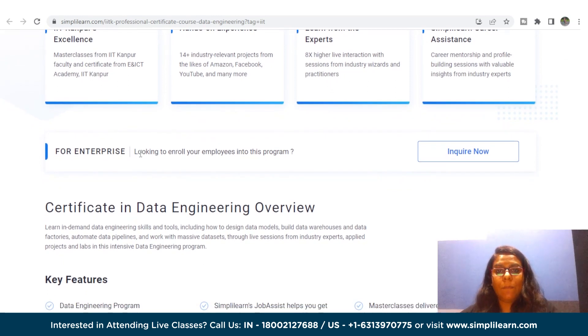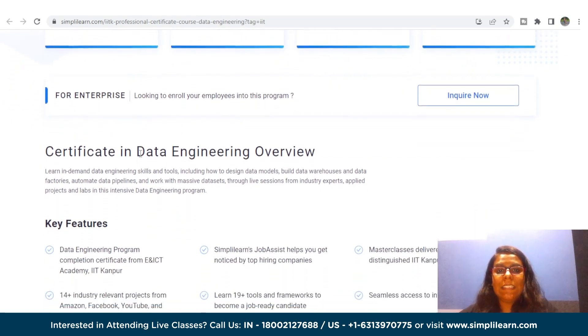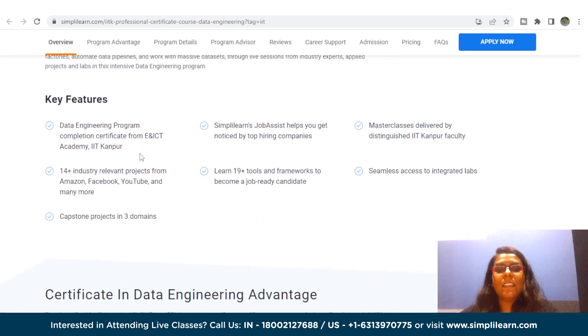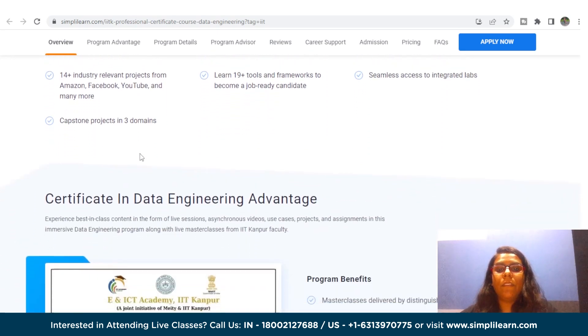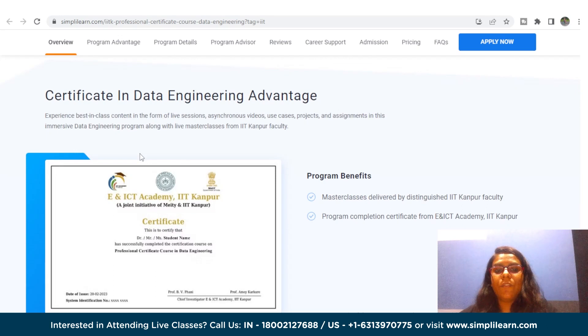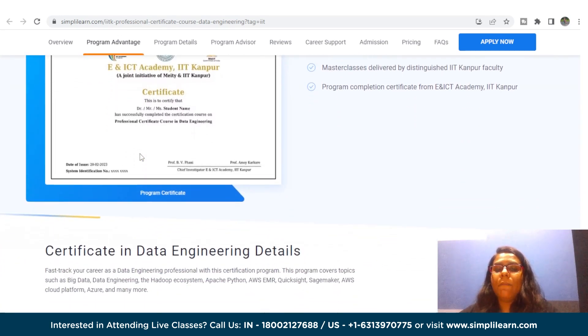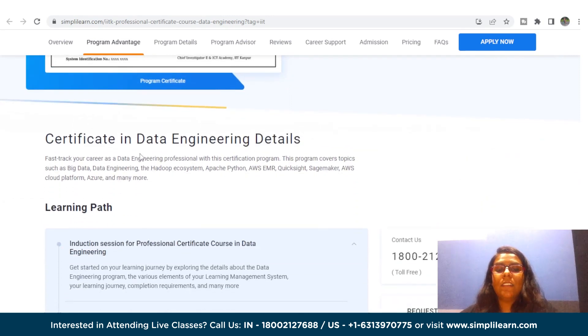This data engineering program provides a completion certificate from E and ICT Academy IIT Kanpur, Simply Learn's Job Assist to help you get noticed by top hiring companies, master classes delivered by distinguished IIT Kanpur faculty, 14 plus industry-relevant projects from Amazon, Facebook, YouTube, and many more, and seamless access to integrated collabs.